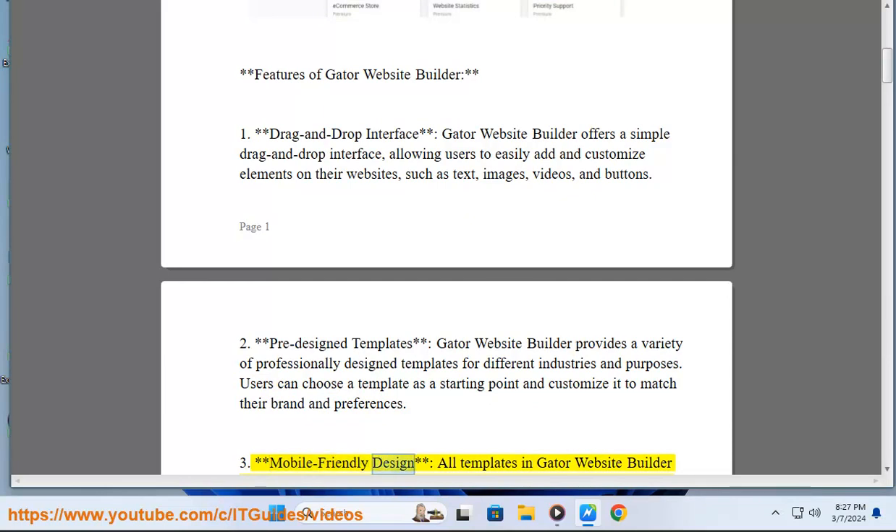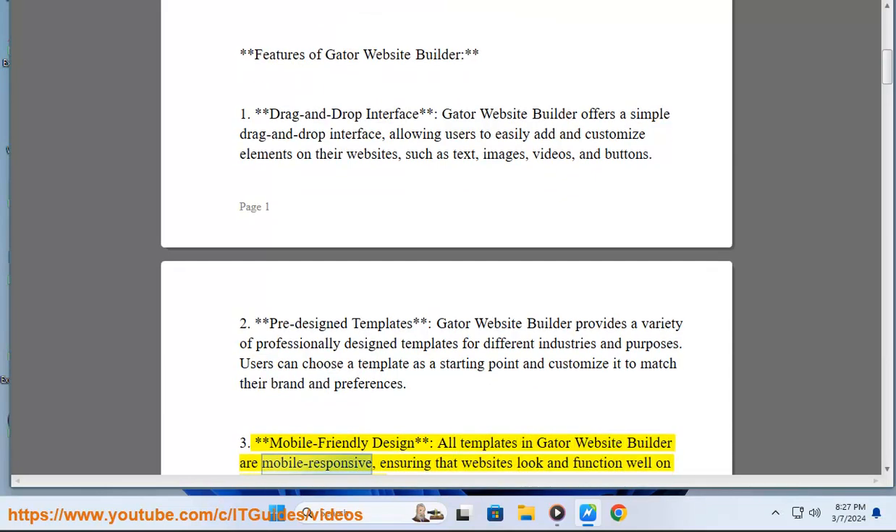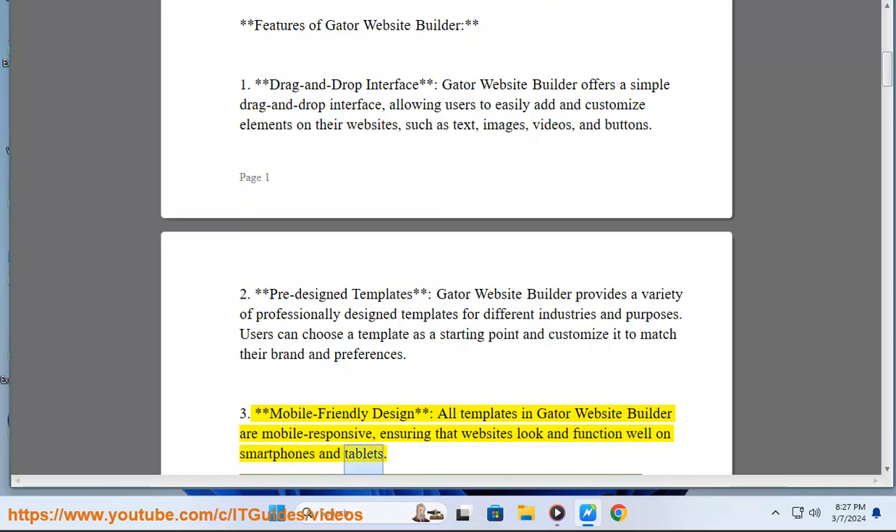3. Mobile-friendly design: All templates in Gator Website Builder are mobile responsive, ensuring that websites look and function well on smartphones and tablets.